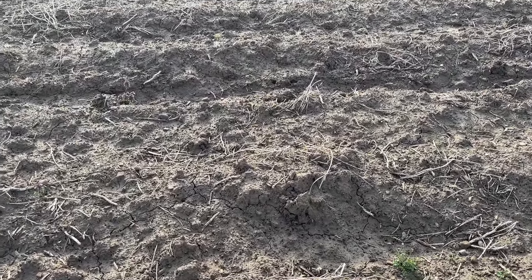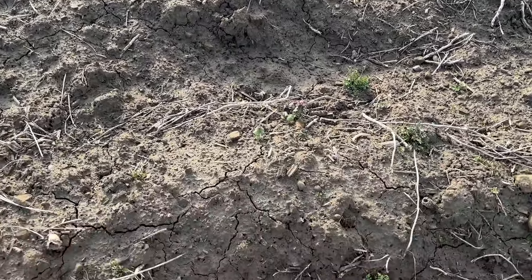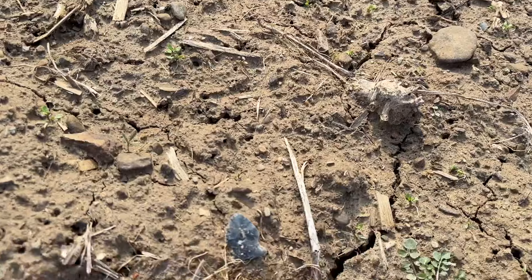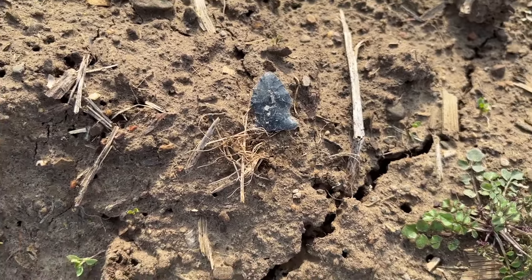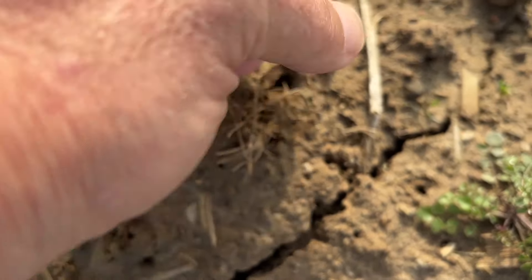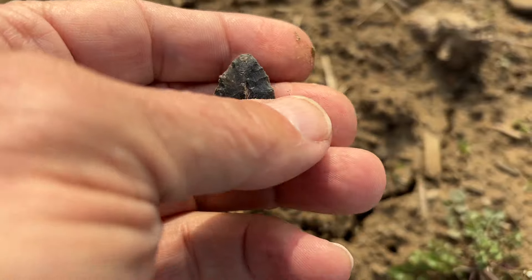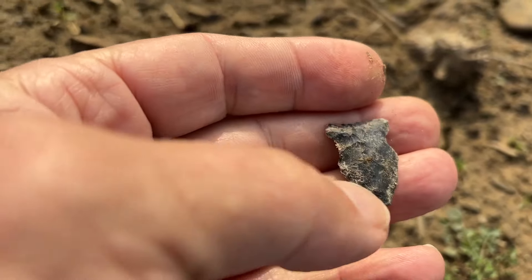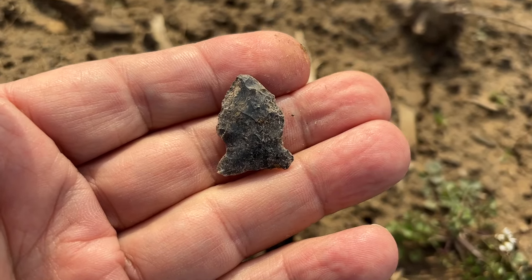On another hunt with Dave — we decided to divide and conquer because this is a giant field. I see a base on this thing but the top looks kind of crusty. Small little point, looking good. There's going to be a ton more; this field's in ideal condition today.